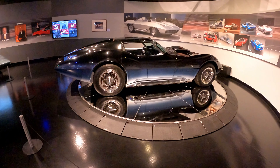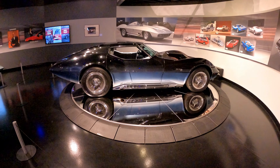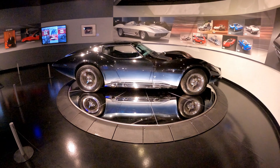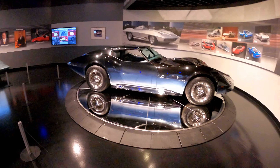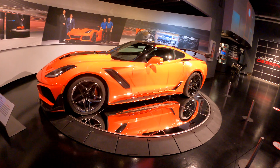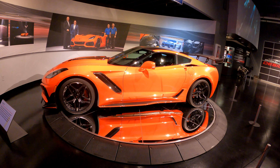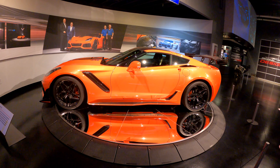Here we're seeing a concept of what designers thought a future Corvette could look like. I'm not sure if I directly liked that, but it's interesting. And here we see the last design of the C7, a 2019 Corvette. And I have liked the C7s because I have one.